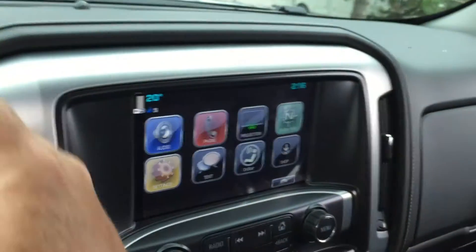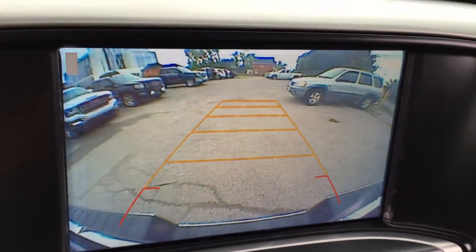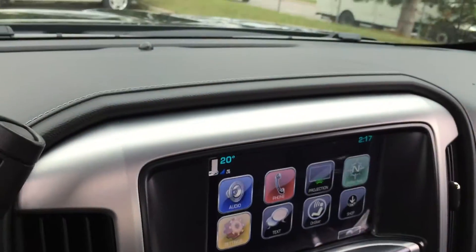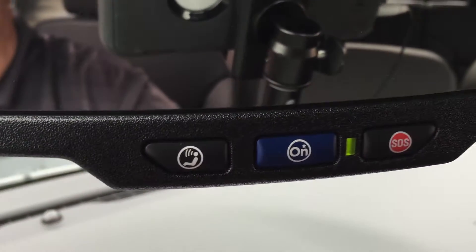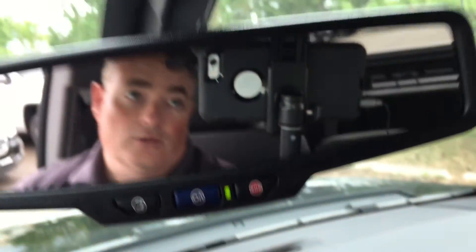Let's get a look at the full-color backup camera — if this is your first truck, having a backup camera will certainly help. We do have the full range of OnStar support available in this vehicle. There's the OnStar icon on the rearview mirror, and just above that are some garage door openers, additional storage space, and dome lighting.